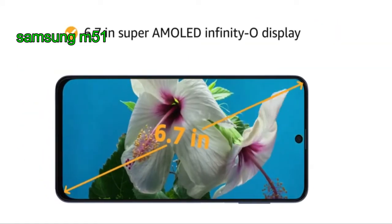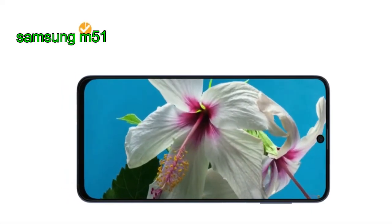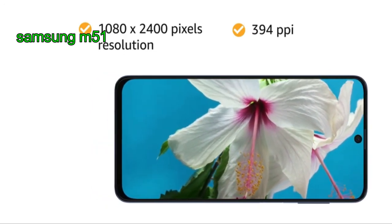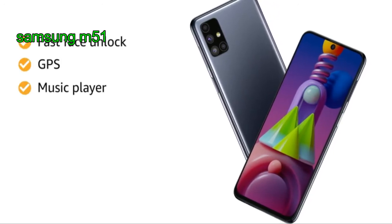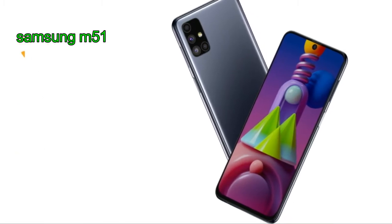The 6.7-inch Super AMOLED Infinity-O display with FHD+ capacitive touchscreen, 1080 by 2400 pixels resolution and 394 PPI, gives you an immersive viewing experience. The Samsung smartphone also features fast face unlock, GPS, music player, video player, accelerometer, and fingerprint sensor.